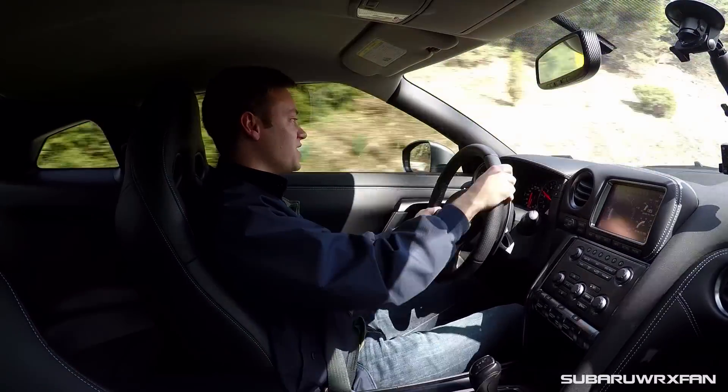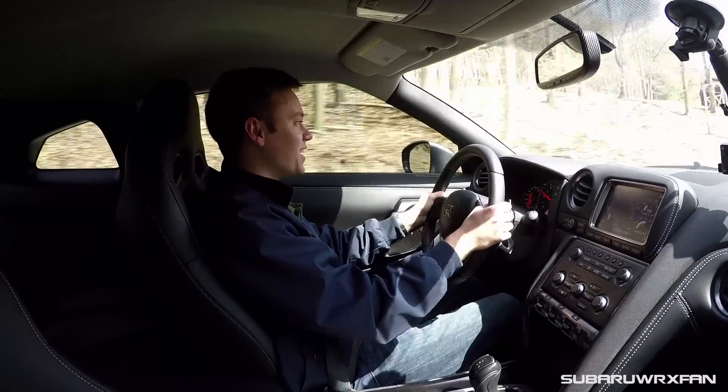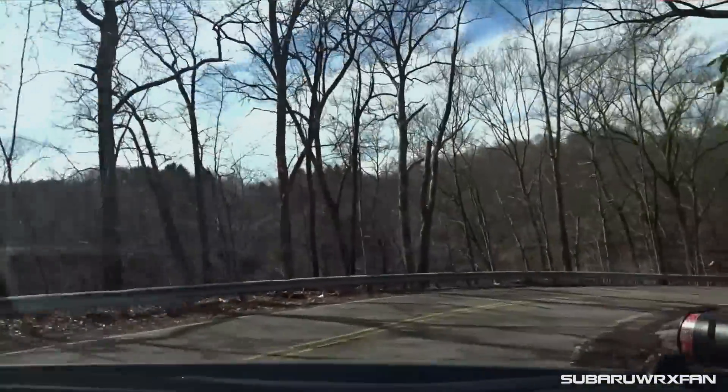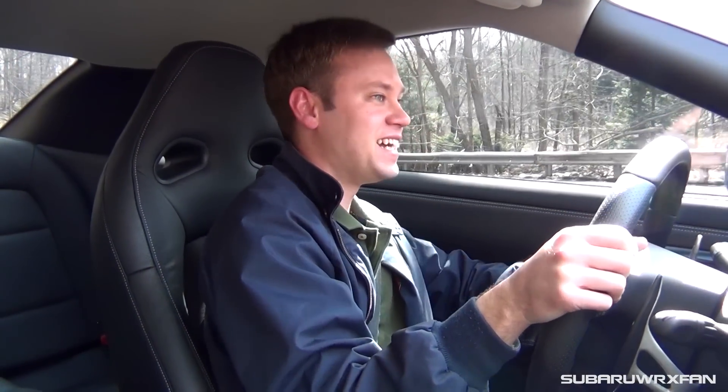Going around corners, it's pretty uneventful — you just point and shoot. This car has such high limits that you're never going to feel like you're on the ragged edge on the street. Coming up to a tight corner — it just sticks, goes around no problem whatsoever. It weighs around 3,800 pounds, same as a modern Mustang GT, but it doesn't feel that heavy. The stock GT-R doesn't have much exhaust sound, but you're so floored by the G-forces that you don't really pay attention to the sound anyway.